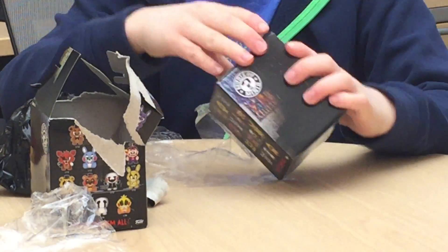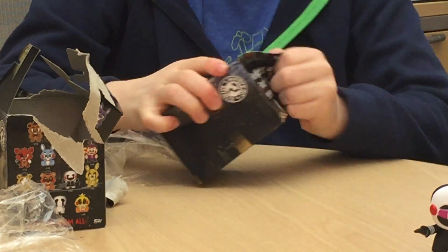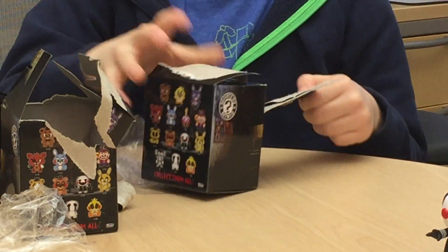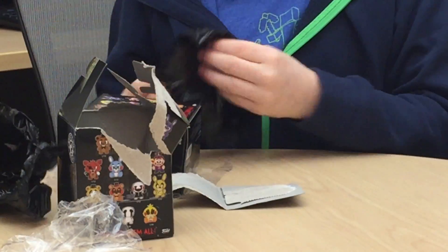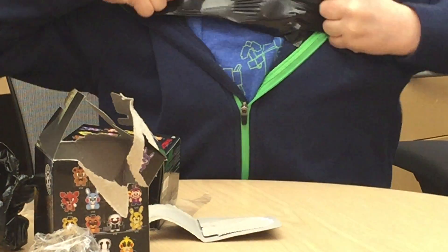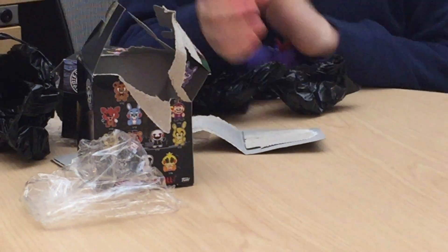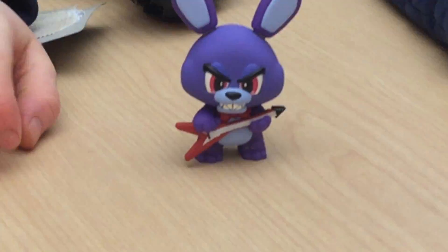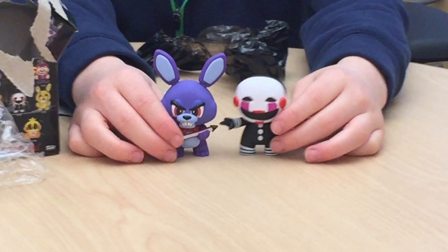Got this one open a lot easier. Let's see what we got this time. Please don't be a duplicate. I hope we get Foxy because I like Foxy. Oh, this isn't a duplicate! Oh, this is a new one — it's Bonnie! Here's Bonnie. So it's nice, today we got a new one and we also got a duplicate.